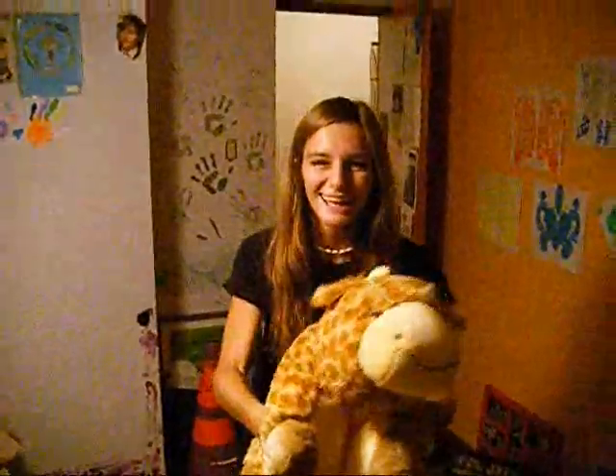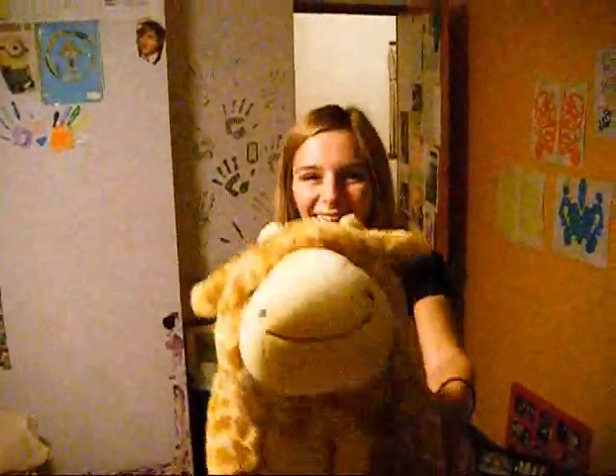It's a pillow! It's a pet! It's a Pillow Pet! Your kids are going to love Pillow Pets! Why? It's SO FLUFFY!